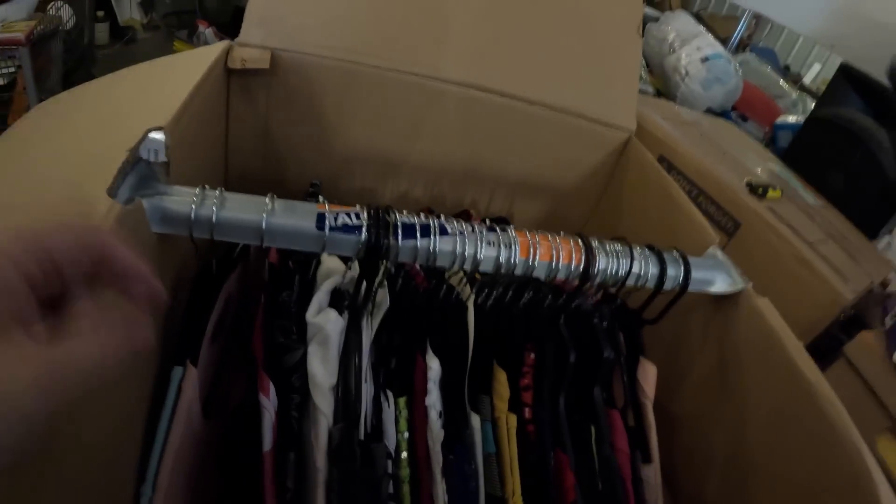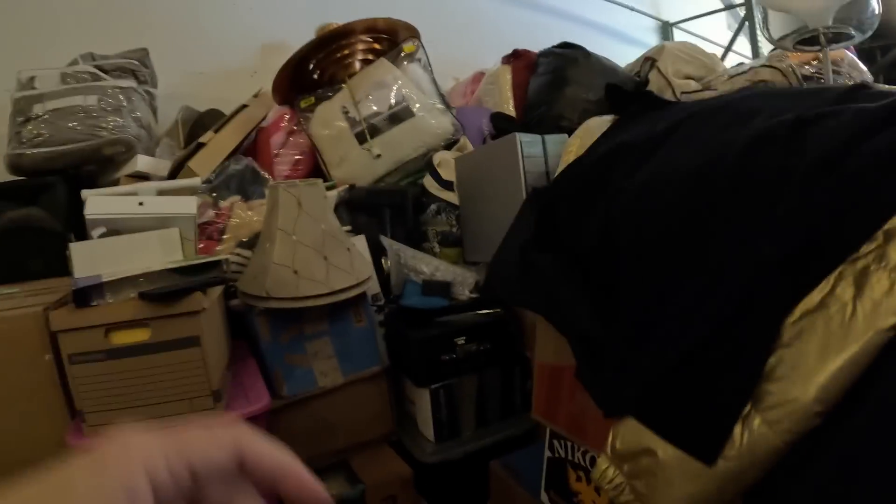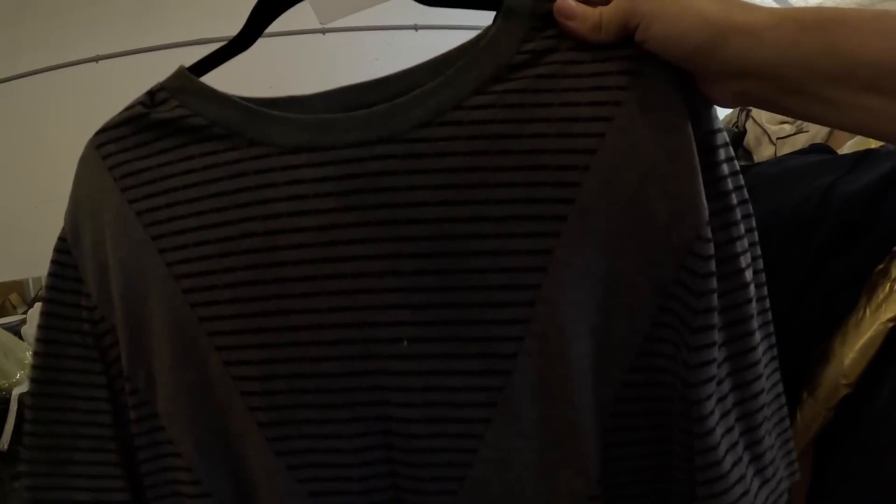The next box is just jammed full of shirts — all look nice and clean. We'll send those out to the dollar clothes racks. But in those clothes I did find a Gucci shirt and a Louis Vuitton — look at the LV symbol there. And here's another Louis Vuitton shirt. A couple of nice pieces.